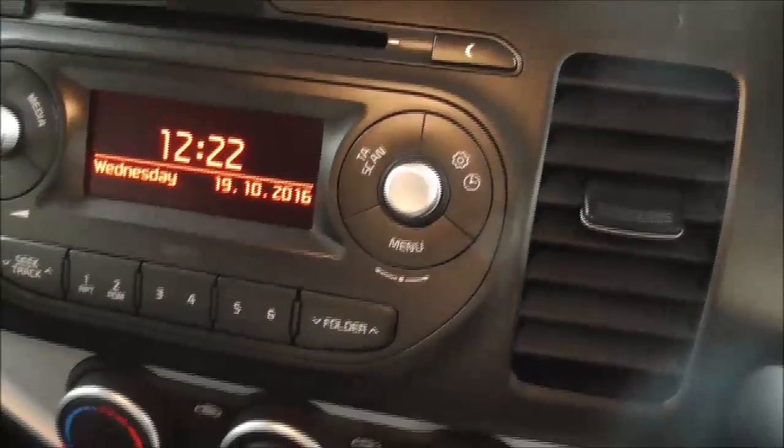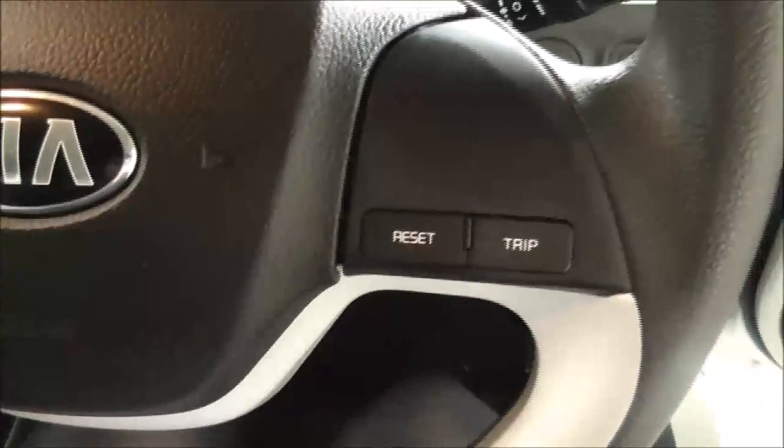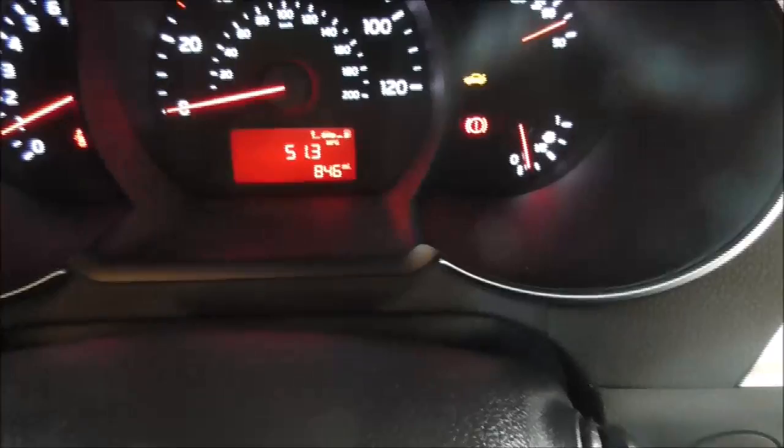The driver and passenger also have electric windows. Now moving on into the vehicle: the centre console features a radio and CD display. Moving on down you have your air and climate controls just there, and just below that you have your auxiliary and USB sockets. On the steering wheel you have your trip and reset buttons. On the main dash you can see this vehicle has done 846 miles.